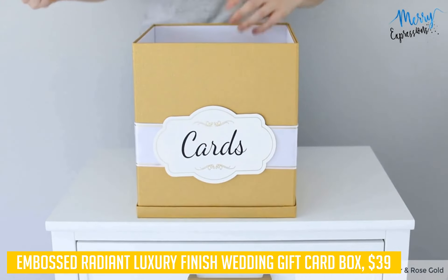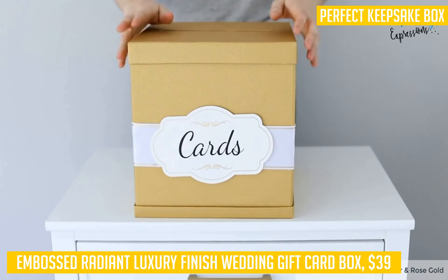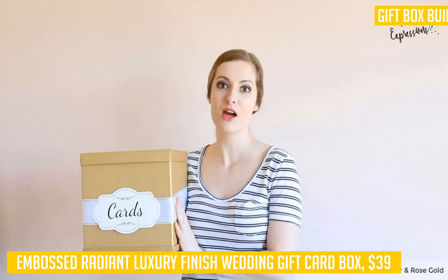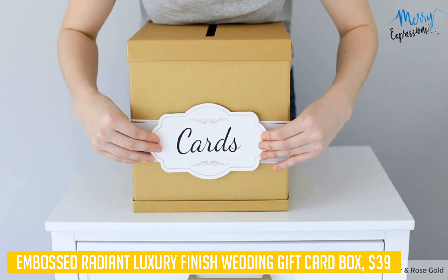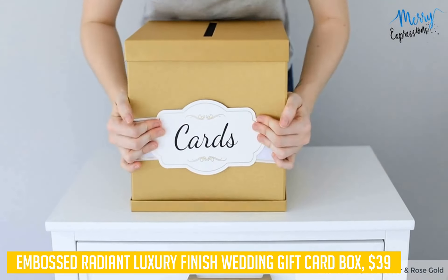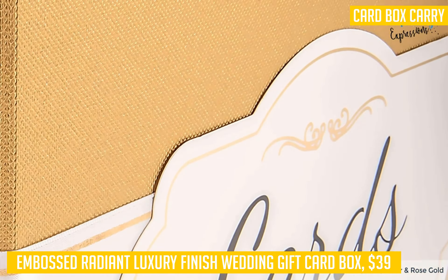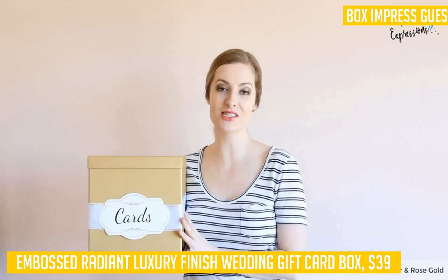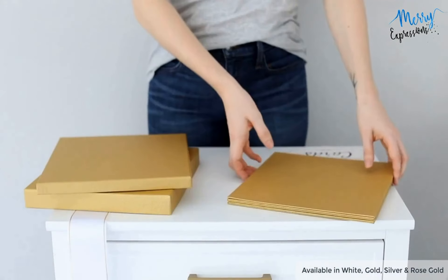To assemble the Embossed Radiant Luxury Finish Wedding Gift Card Box, all you need to do is fold and secure it with adhesive straps at both ends to eliminate gaps, and then lock it together with dainty ribbons in the front and back of the box. It fits perfectly inside any standard size envelope so that you can mail it directly to your guests, saving you precious time on your big day. Finally, this product has a 100% satisfaction guarantee — if for any reason you're not absolutely satisfied, just return it and we'll refund every penny or replace it if there's a problem.